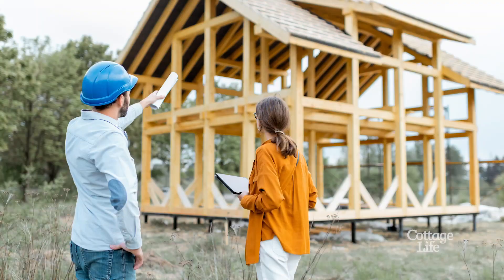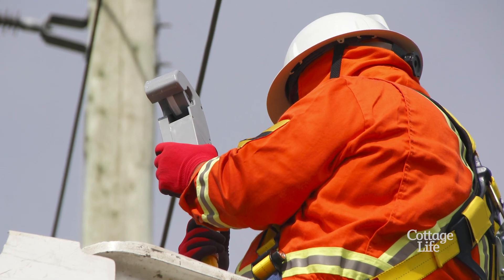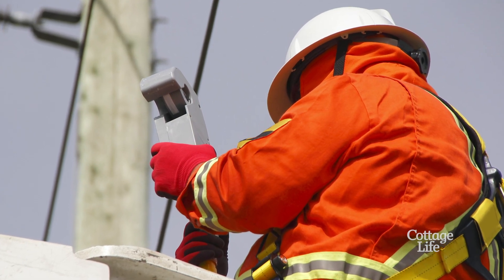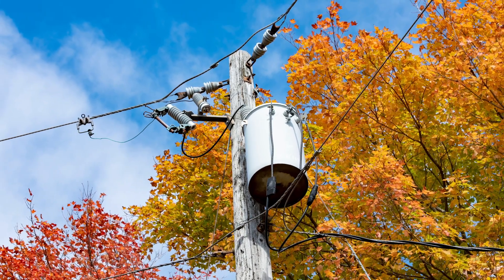Lastly, think about the complications if the law requires an easement of some sort — for example, if you need to set up an electrical line across a neighbor's property and need their approval, or if the only access to the property is over their land. If you're not up for those kinds of neighboring negotiations, keep looking — and happy hunting.